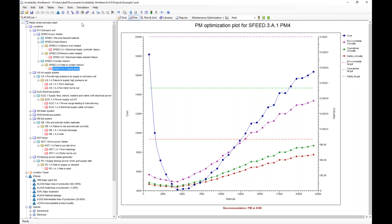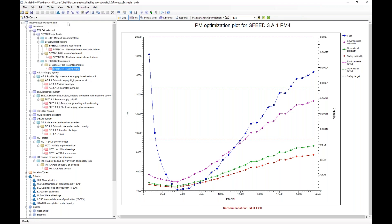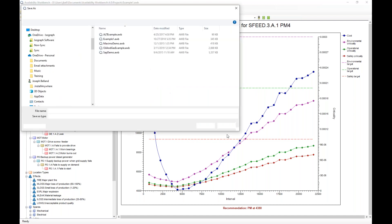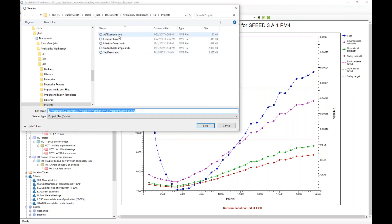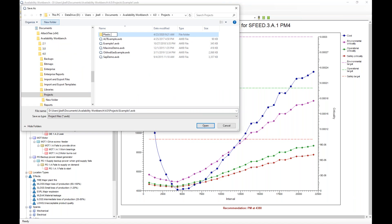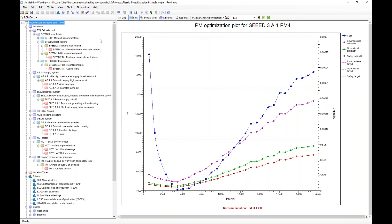As I go through this, I'm going to be saving all my iterations of the file. Anytime I make a change, I'm going to save it as a different iteration, and at the end I'll show you why. I've made one change — I've changed the maintenance interval for this specific asset. I'm going to rename the project ID to revision one of my system, and then save the project to a new folder called plastic sheet extrusion plant, saving this file as example one, revision one.